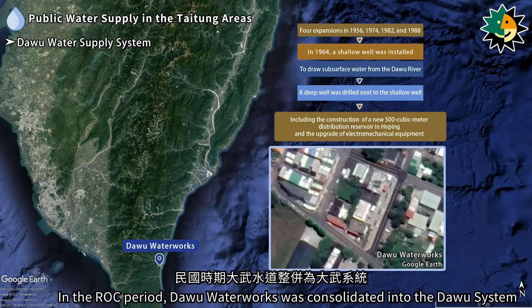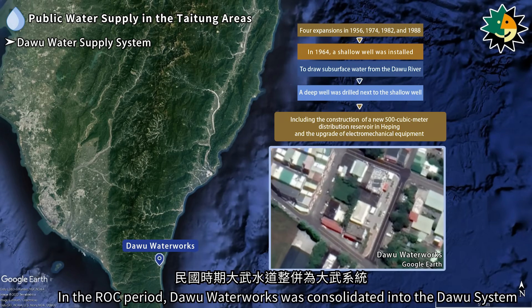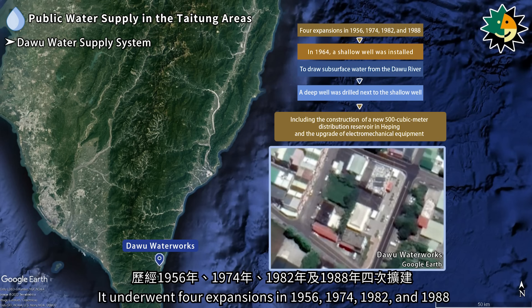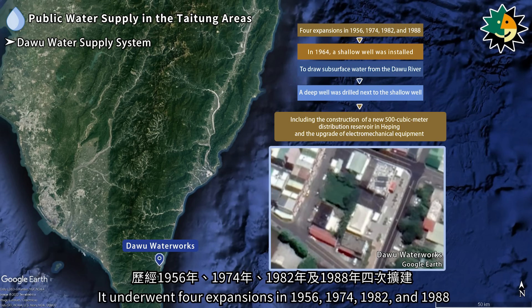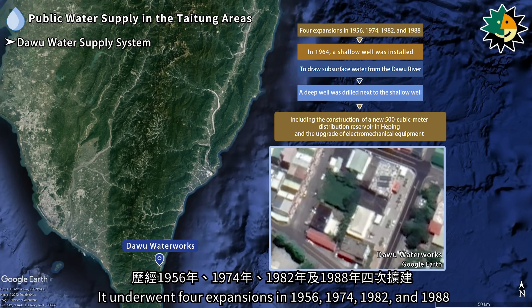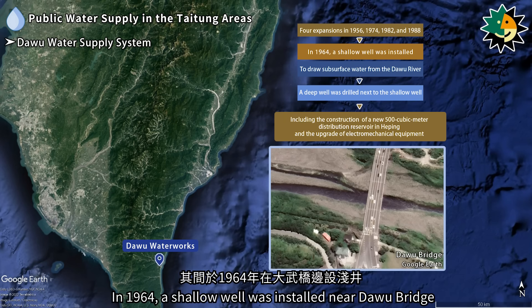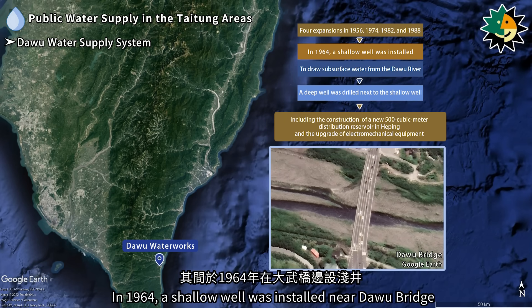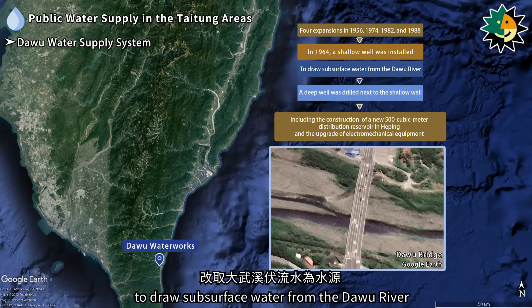In the ROC period, Daiwu Water Works was consolidated into the Daiwu system. It underwent four expansions in 1956, 1974, 1982, and 1988. In 1964, a shallow well was installed near Daiwu Bridge to draw subsurface water from the Daiwu River.